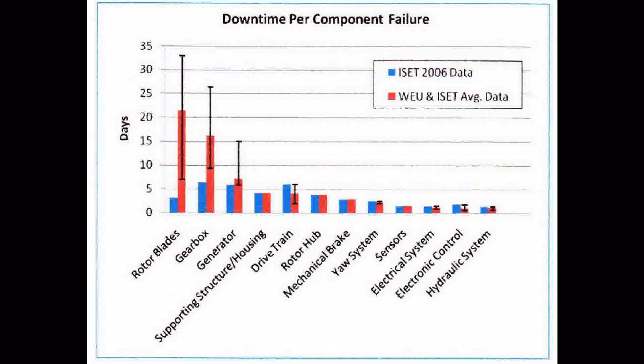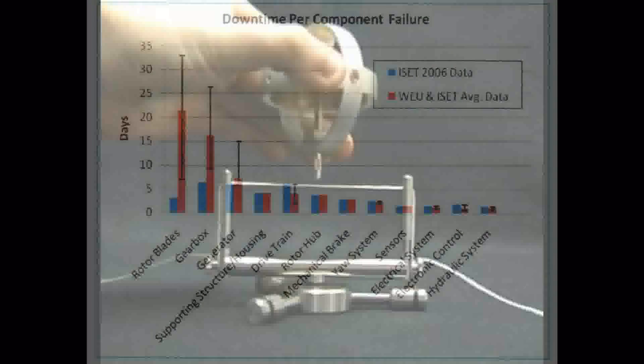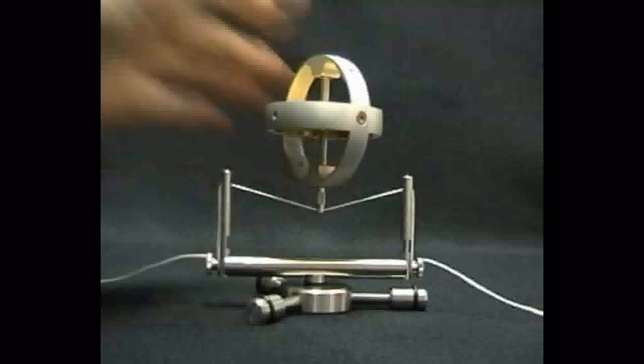Let's drill down to the chart showing downtime per component failure. The top three components most vulnerable are the rotor blades, gearbox, and generator — oddly, the items most engineering efforts have gone into. Something is not quite right about the front end of these turbines.